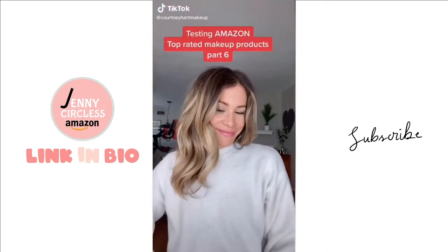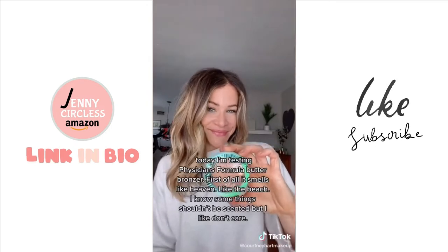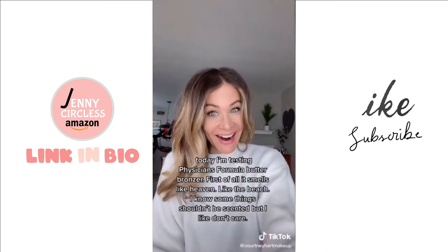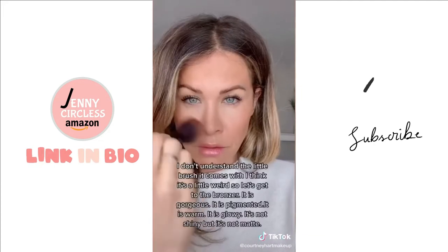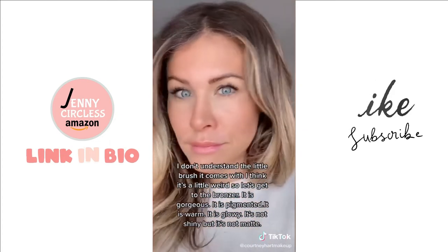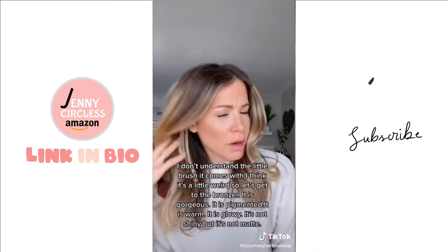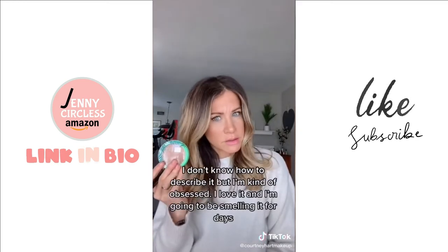I'm testing Amazon's top rated makeup products. I'm a professional makeup artist and today I'm testing Physicians Formula butter bronzer. First of all, it smells like heaven — like the beach. I don't understand the little brush it comes with, it's a little weird. But the bronzer itself is gorgeous: it is pigmented, warm, and glowy. It's not shiny but it's not matte — I don't know how to describe it but I'm kind of obsessed. I love it and I'm going to smell it for days.